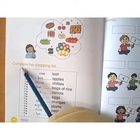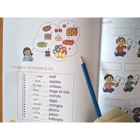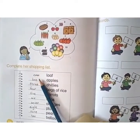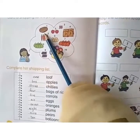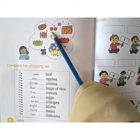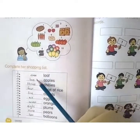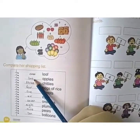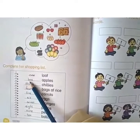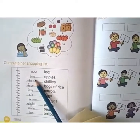You have to complete Sarah's shopping list by looking at the picture. The first one has been done for you: one loaf. Here is one loaf of bread. In the same way, count the apples — how many apples? Two. Write two here. Touching the line, write the letters: T-W-O — 2.